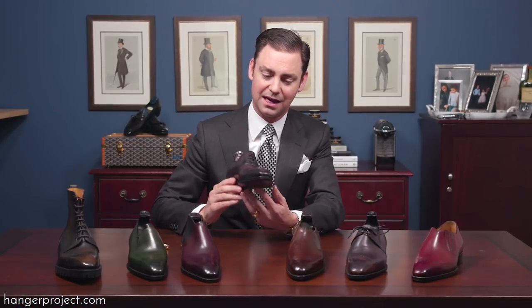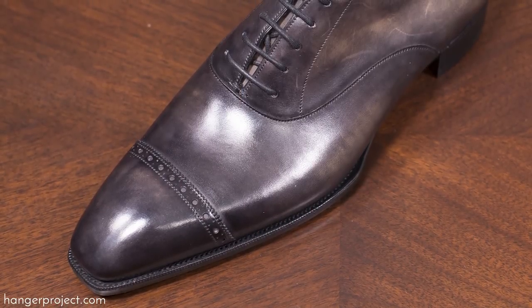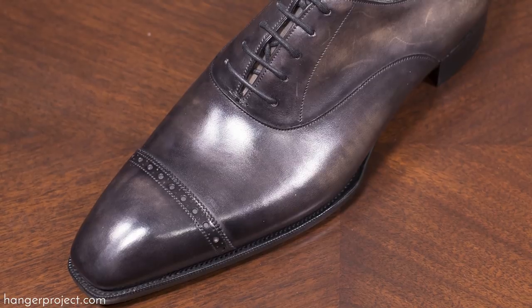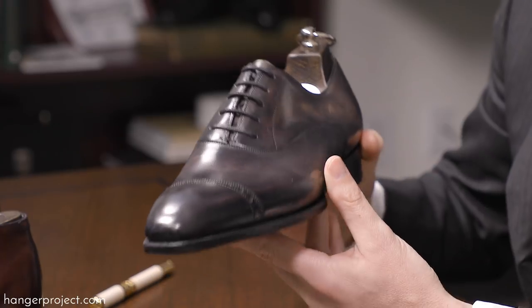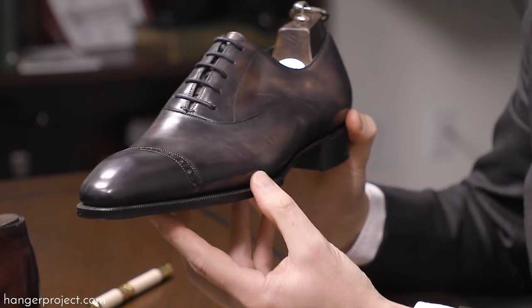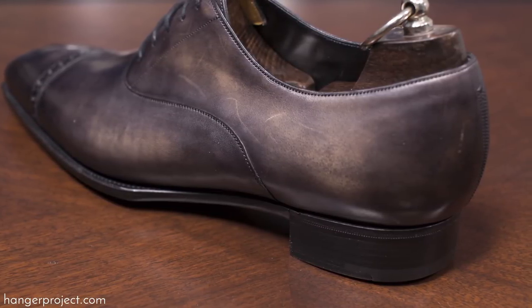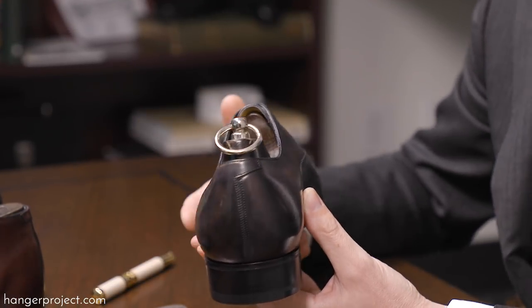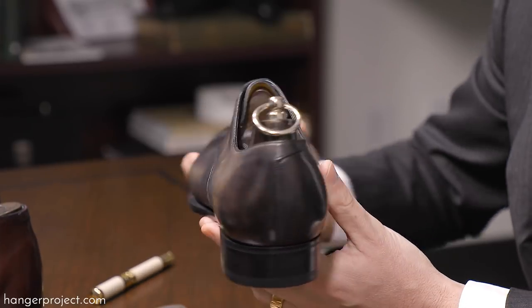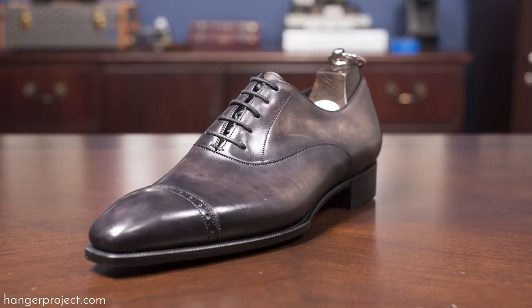Next we have a cap toe Oxford called the Cliff — a very traditional cap toe Oxford other than the actual design of the Deco last itself. This shoe showcases some of the finishing detail that goes into the Deco range with its antiqued steel finish. You can see an absolutely beautifully crafted heel, and the inside edge of the hindquarters is taller than the outside edge — one of those bespoke details that really elevates the elegance and silhouette of the shoe.